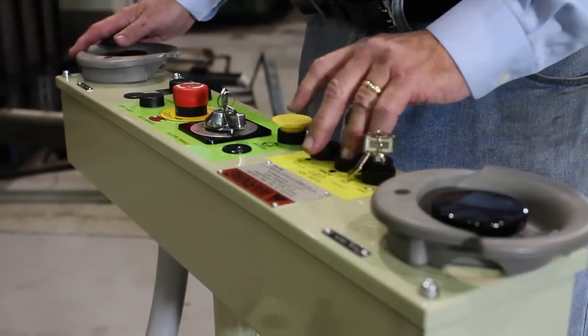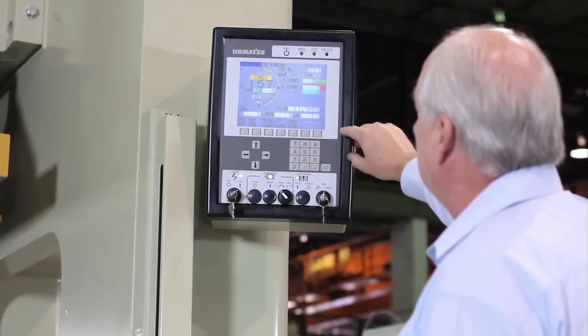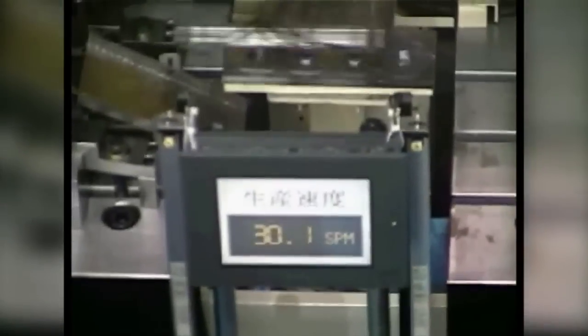Komatsu servo presses allow for incredible flexibility in the manufacturing process. Since the motions of each press are digitally controlled, presses can be grouped in either tandem or robot line configurations to meet specific needs.